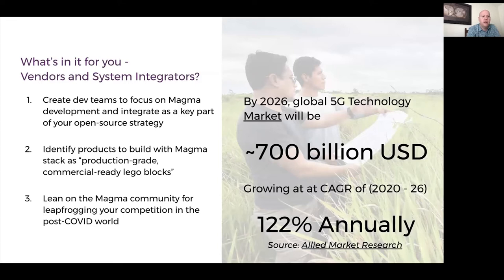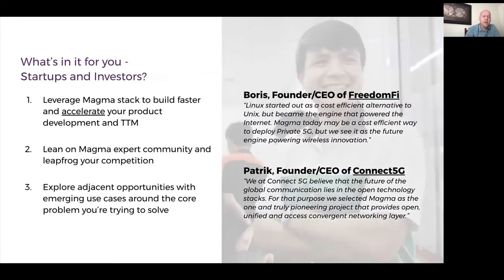Here's what's in it for you. If you're looking at yourself as a possible distro vendor of Magma — building your own distro around it and taking it to market — your development teams can focus on development and integration as a key part of your strategy. You can use Magma's production-grade commercial-ready building blocks to build your end-to-end solutions and lean on the Magma community to jumpstart your project. If you're a startup or an investor, the Magma stack lets you build your solution faster, accelerate product development and total time to market, and explore adjacent opportunities in emerging use cases.